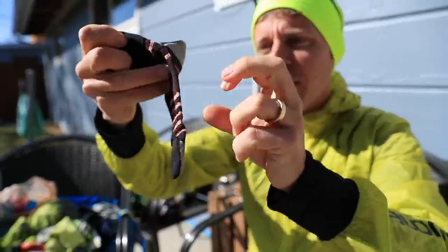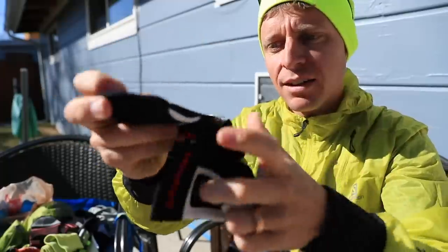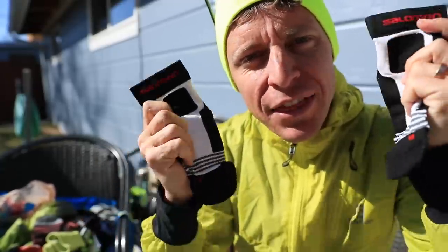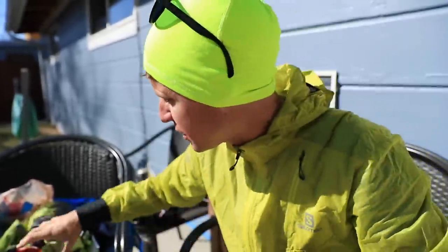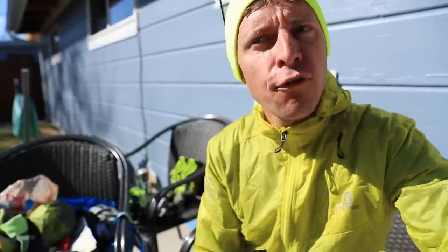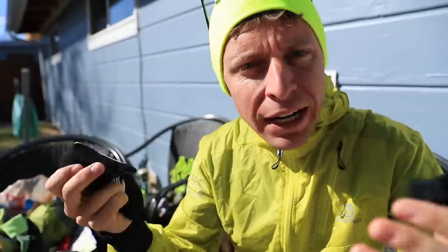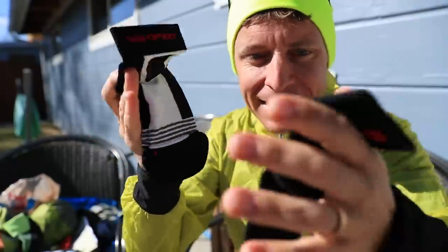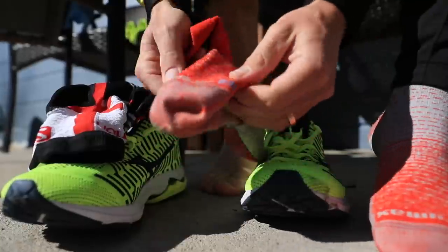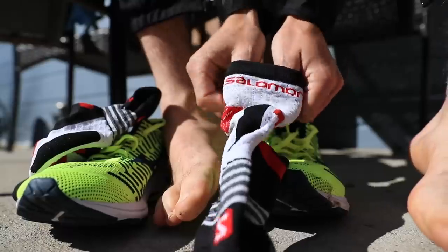These are Salomon socks — I'm going to put these in the high-tech category with respect to running socks. We're going to begin the discussion around running socks, the different types, and the factors that might go into your decision making for race day, long runs, recovery days, freezing weather, hot weather. Thank you, Salomon! Putting them on the feet and mixing them in with the Mizuno Wave Knit R2 — Salomon and Mizuno today.